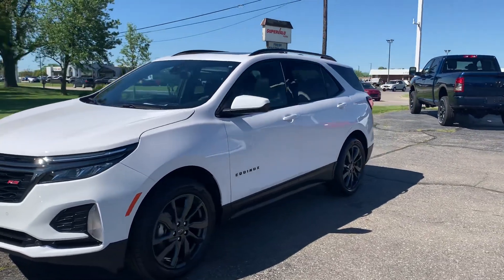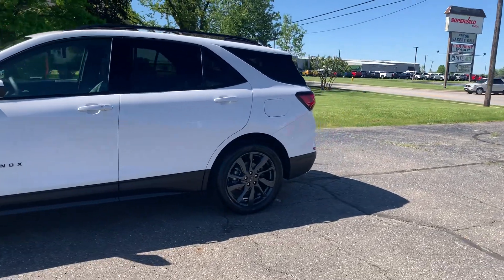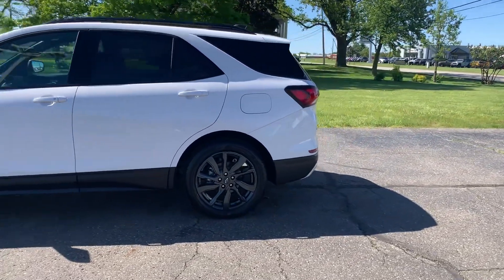Angle here with Terry Henricks Chrysler, going to take you on a quick walk around of this 2023 Chevrolet Equinox RS.